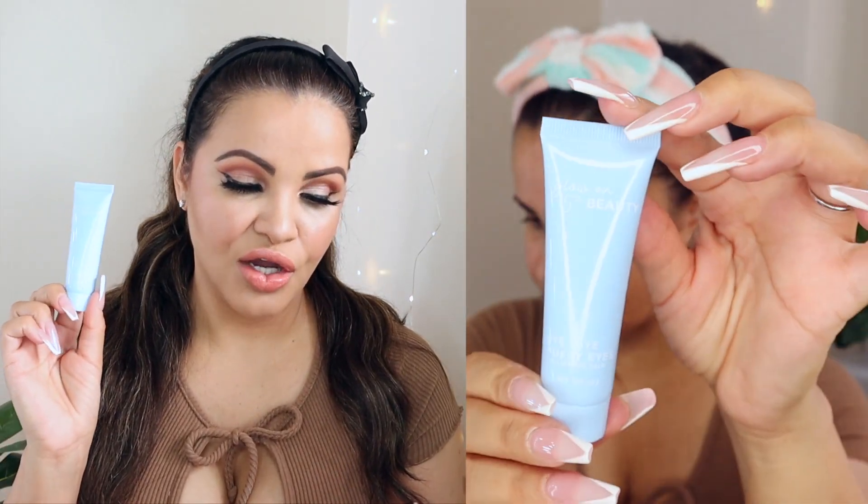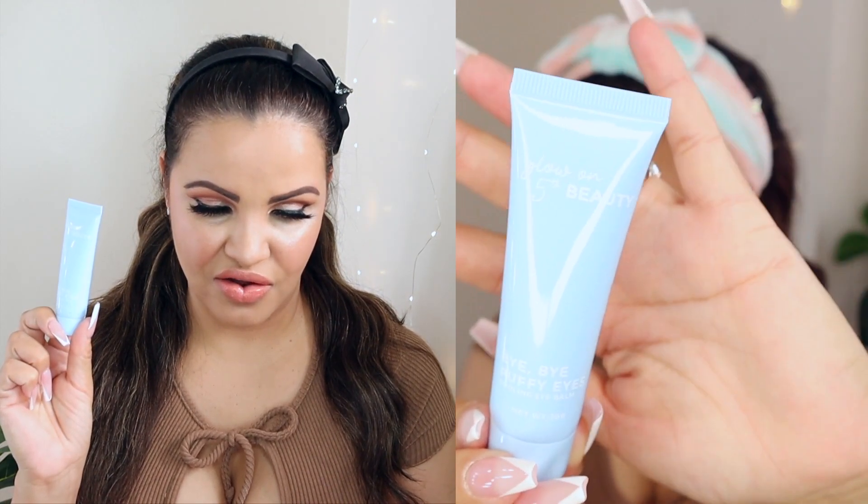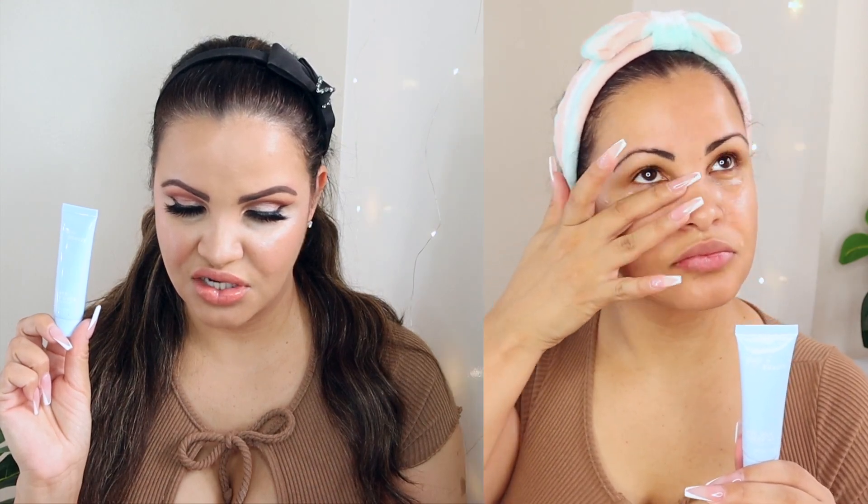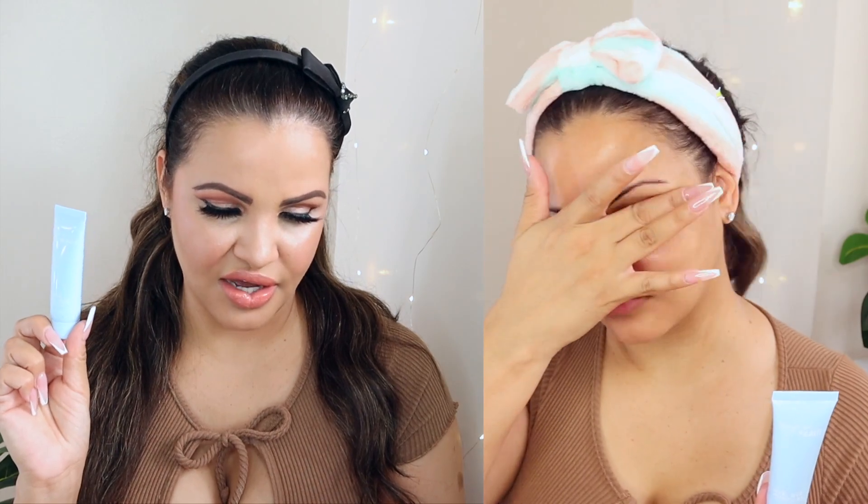The next product is going to be the Glow Recipe Eye Cooling Eye Balm. The best-selling formula is now available in a convenient full-size travel tube. Infused with caffeine, shea butter, and berry extract, swipe the eye balm for an instant refreshing and major wake-up call. Formulated for all skin types to leave your under-eye feeling hydrated, glowing, and cool — and it can also help reduce the appearance of bags and dark circles. This retails for $24.